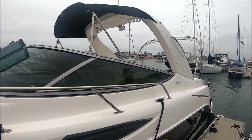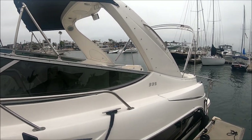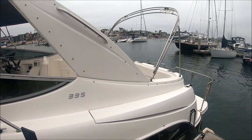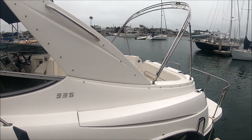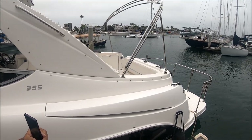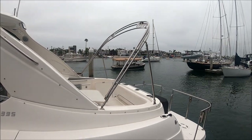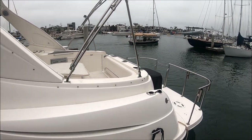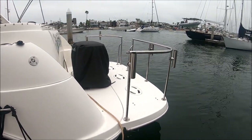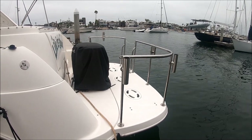Notice we have a forward bimini on a stainless steel frame right there. And then here at the aft section, we have another stainless steel frame. The canvas on the bimini has aged out and needs to be replaced. Here we are at the transom — notice we have an extended swim platform, and we even have an additional rail with more rod holders right there.